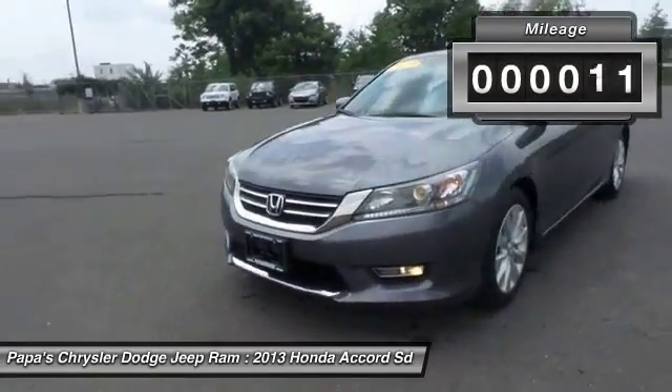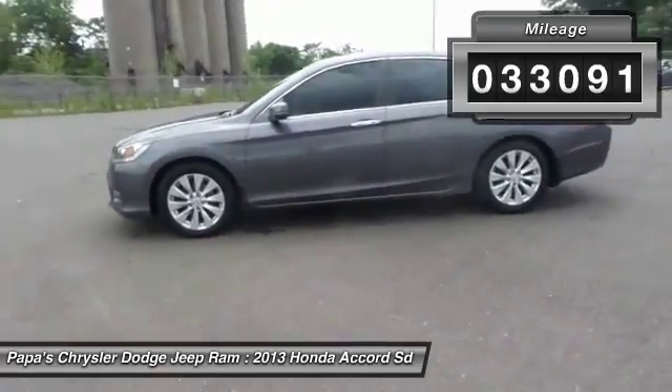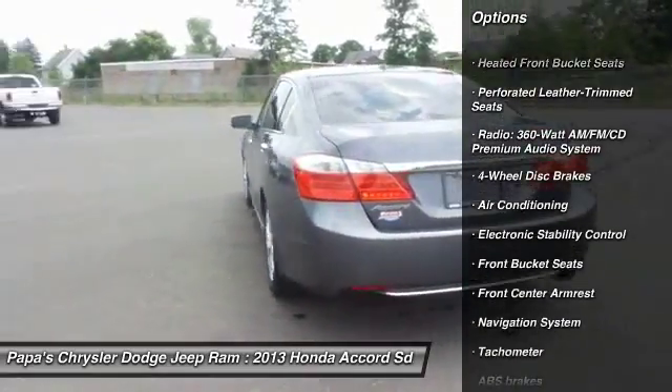This vehicle has less than 35,000 miles. Here are some of this vehicle's great options: power passenger seat, traction control, navigation system, dual airbags.